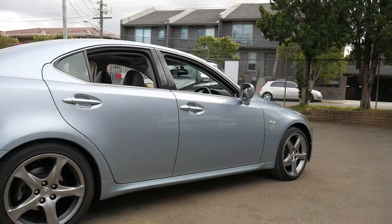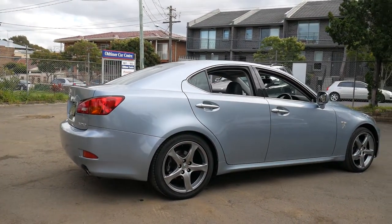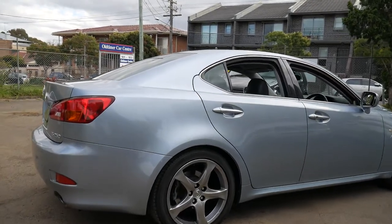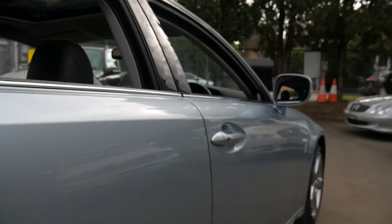And for a Lexus, that's absolutely nothing. If you look at other Lexus IS250s for sale and sort by kilometres high to low, I'm sure you'll find them with over 300,000 kilometres.